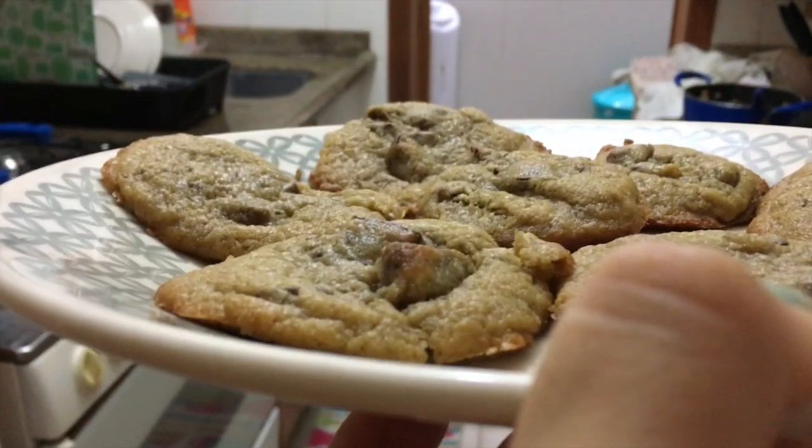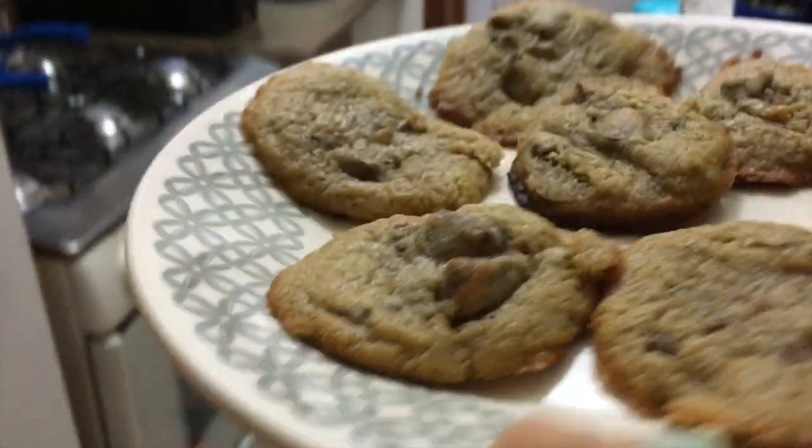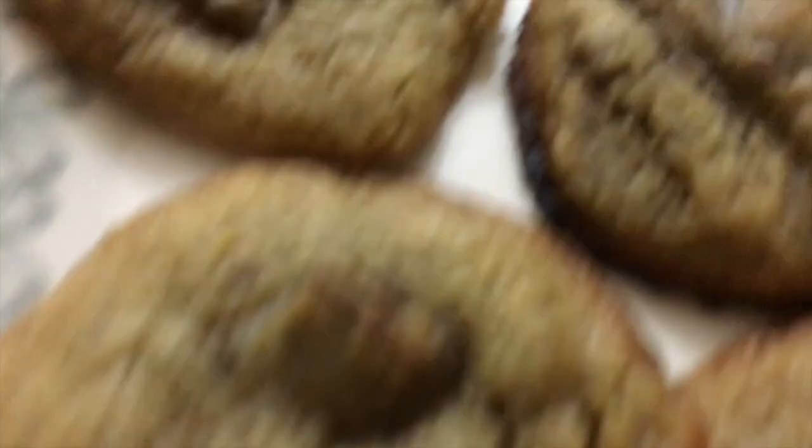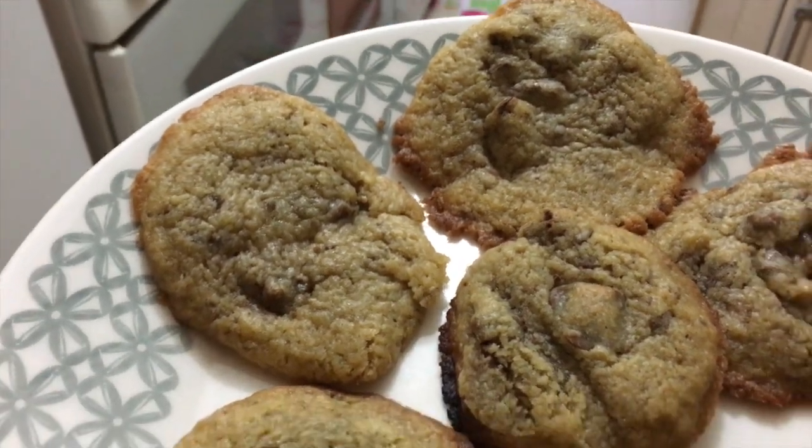This is a closeup of my second batch. They came up a little bit fluffier, but they're still super ugly. This one almost got burned. I don't know why the sides are coming out so crusty.